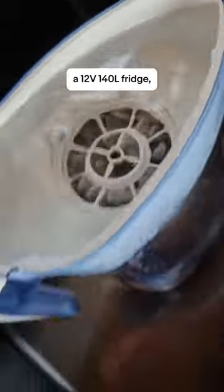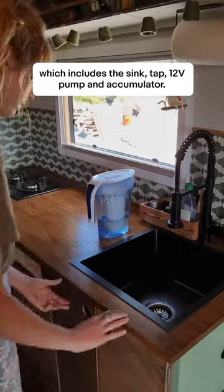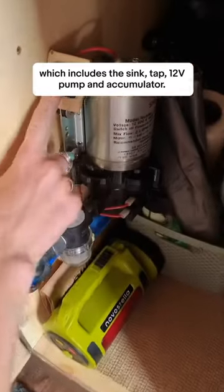A few of our favourite buys include this external storage box, our 12 volt 140 litre fridge, and our entire plumbing system which includes the sink, tap, 12 volt pump and accumulator.